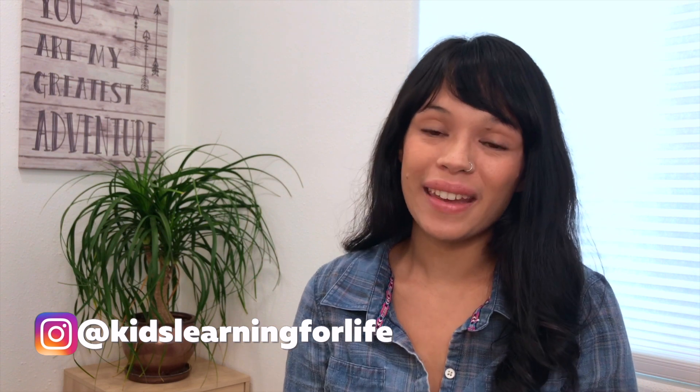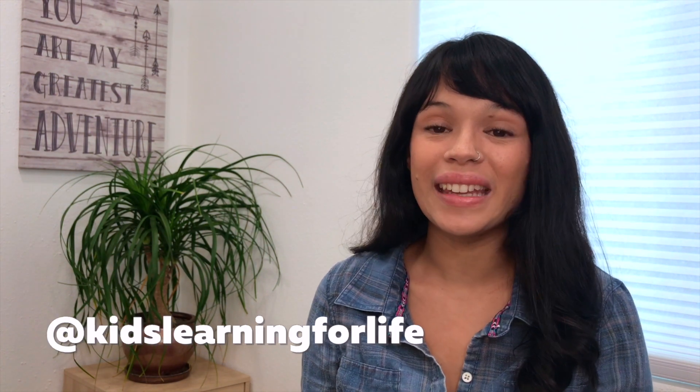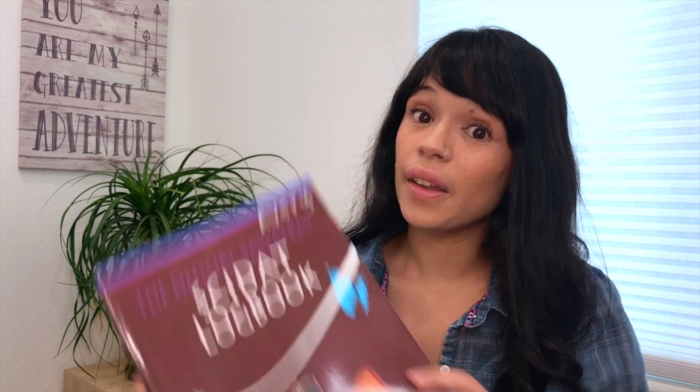Sassafras Science is a story-based science curriculum that teaches science concepts based on the adventures of fictional characters Blaine and Tracy Sassafras. It consists of the main storybook, activity guide, and logbook. I have only used the first book in the series, which focuses on zoology, which I thought would be really fun in my homeschool because we already do a lot of nature study and we learn about animals on our homestead.